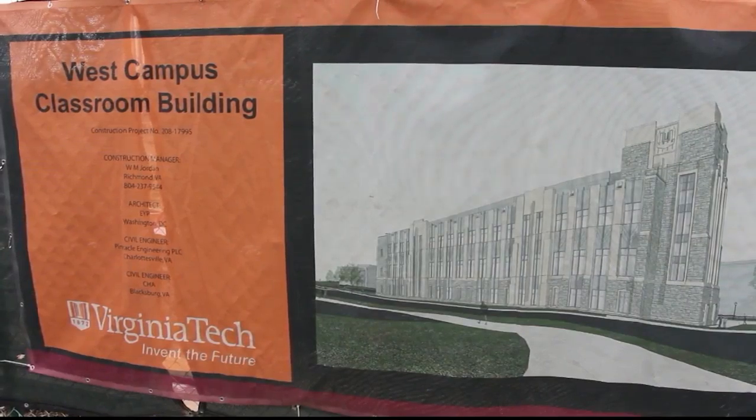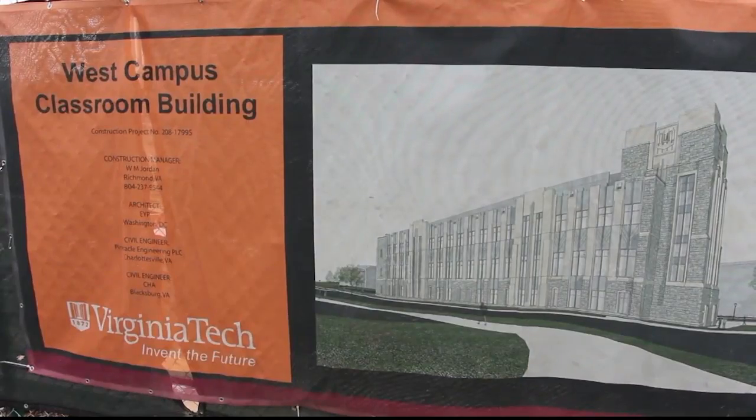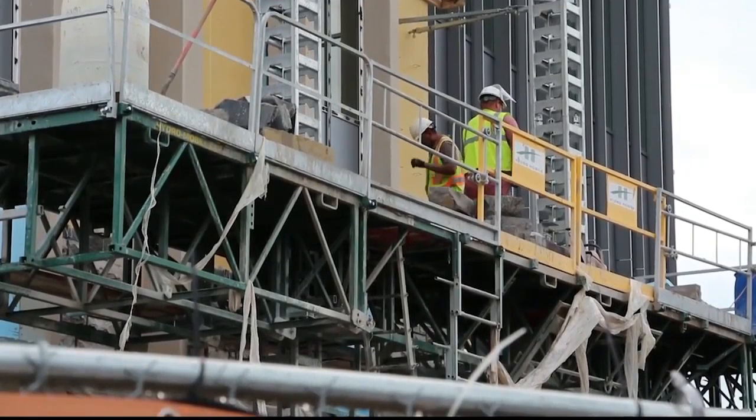For example, the addition of the new classroom building, which gives the campus a fresh new space to hold classes, lectures, and labs. Some other changes the Virginia Tech community can expect to see is the completion of the replacement dorms, Brody and Rash Halls in the Upper Quad. Future plans include renovating Davidson and Sandy Halls, as well as the Liberal Arts Building.